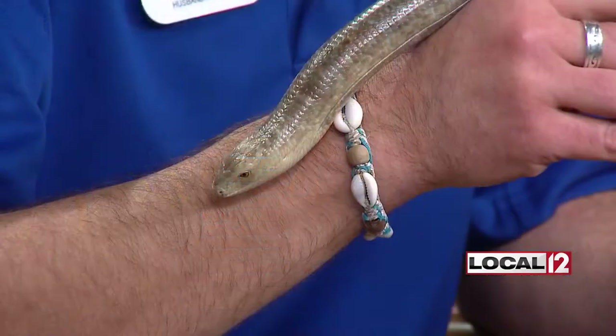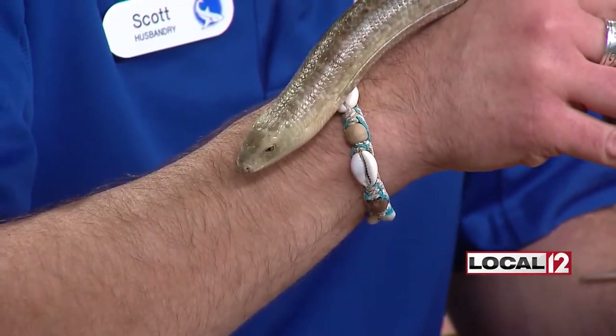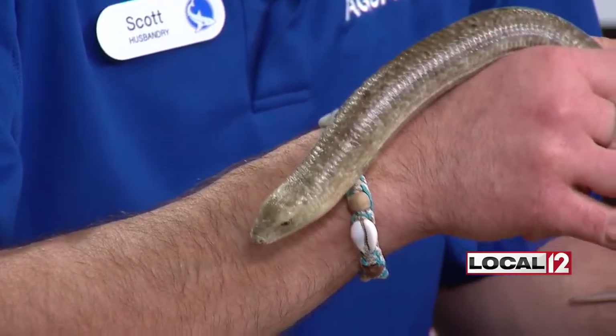The neat thing about the aquarium is you can get up close to animals like this and touch them. I'm just sort of fascinated by it — I don't know why the ear holes are as fascinating to me as they are. I've never thought about snakes not having ear holes, but they don't, and there's clearly a hole on the side of that. Scott, we have a link always to the Newport Aquarium. Thanks for coming in for Wild Wednesday — that was a lot of fun. Go see them, check out Winter Family Days at local12.com.